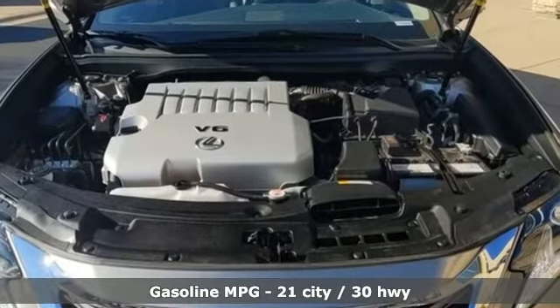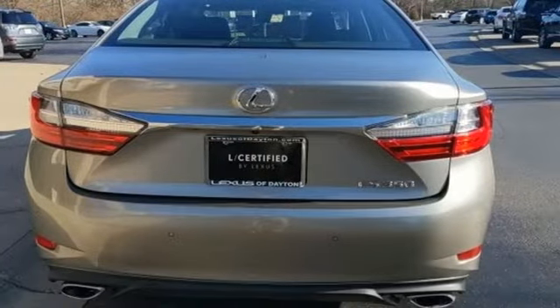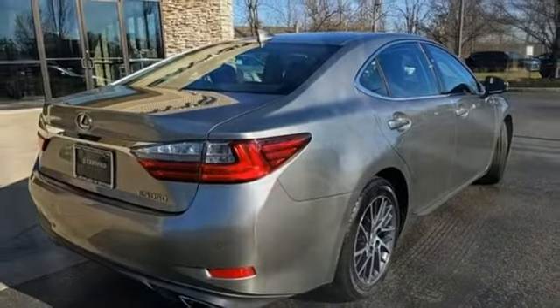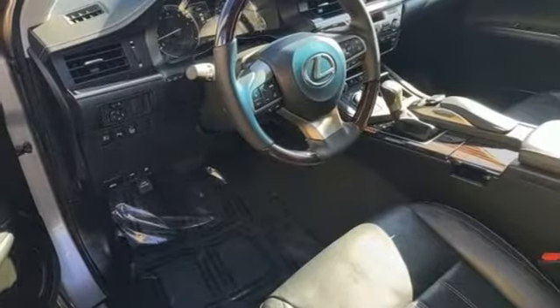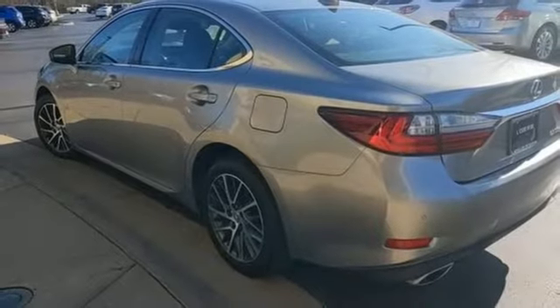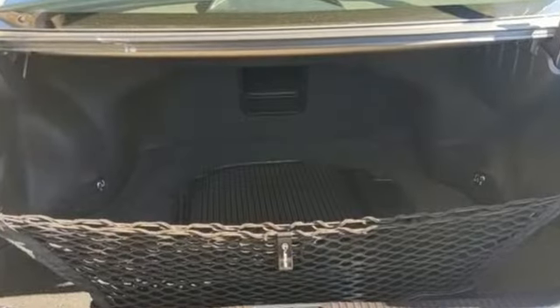It boasts an impressive list of features like these: smart device navigation, dual zone climate control, auto dimming mirrors, power sliding and tilting sunroof, V6 engine, gas pressurized shocks, streaming audio, manual tilting steering column, front wheel drive, auto dimming rear view mirror, and doors and push button start proximity key.